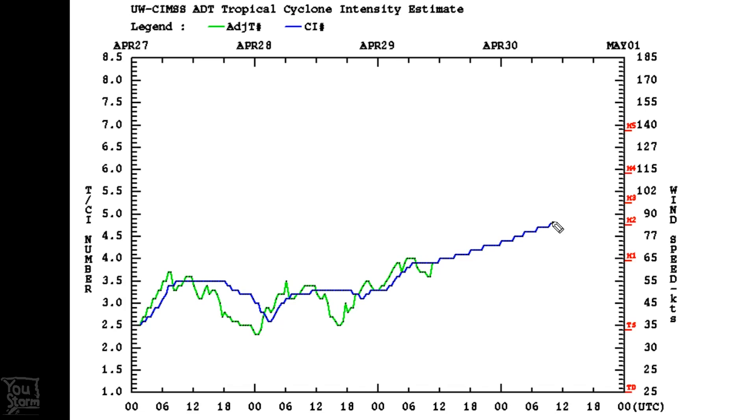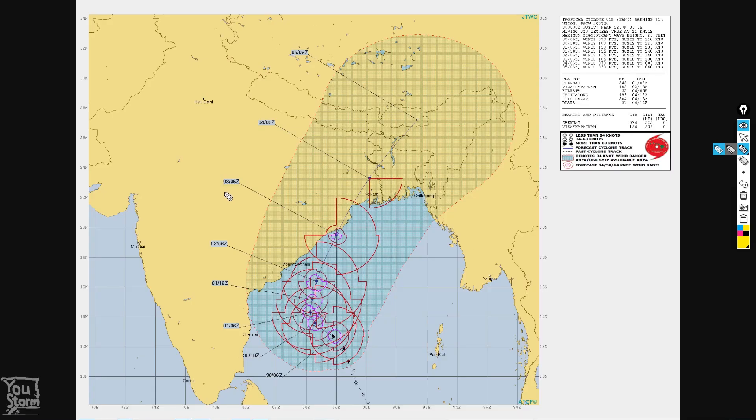Satellite-based estimates indicate that Fanny has just got into category 2 hurricane intensity. The current JTWC Joint Typhoon Warning Center forecast indicates landfall at the 3rd of May at 6Z, and the intensity at that time is 105 knots, which makes it a category 3 hurricane.